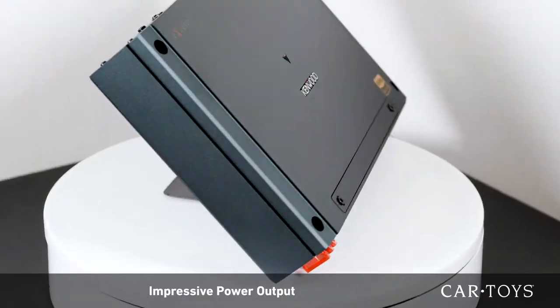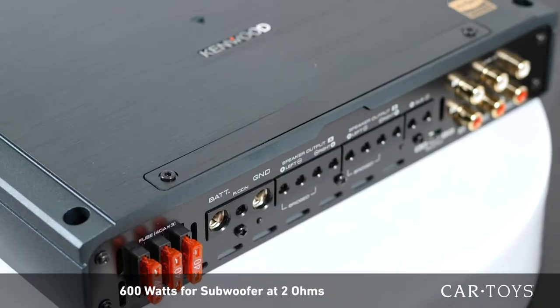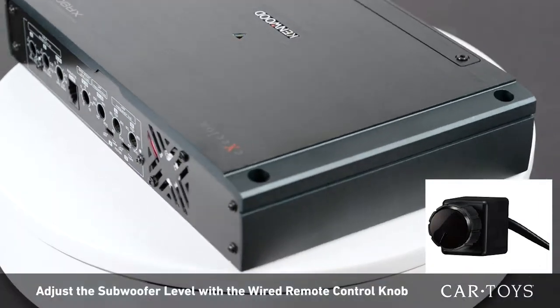With impressive power output, this amp is a workhorse, dishing out 75 watts per channel and 600 watts for the sub at 2 ohms. The wired remote control enables you to quickly adjust the level of the subwoofer with the twist of a knob.